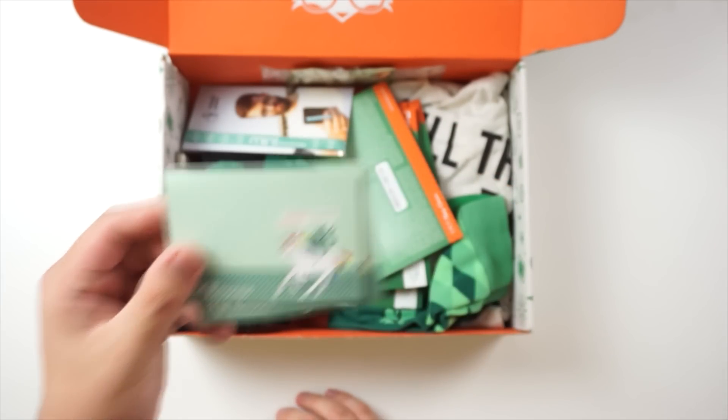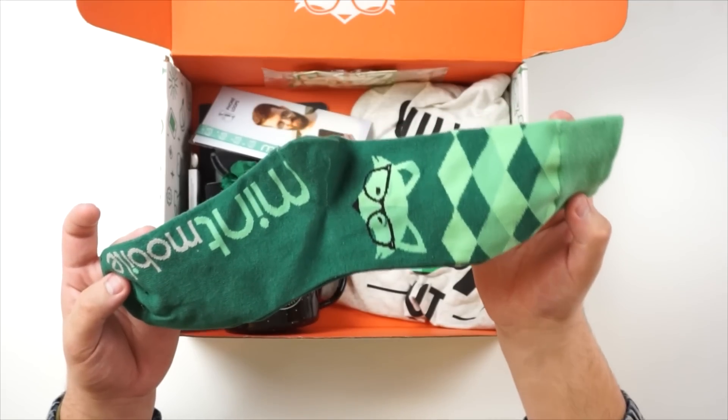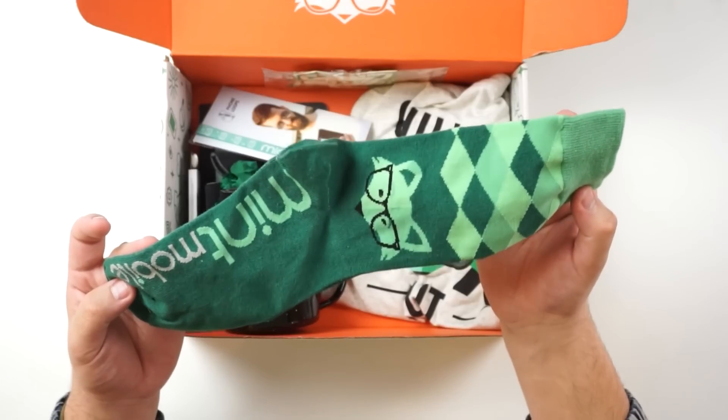These are going to be hidden until the end of the video, so if you guys do want a chance to win something really really good, definitely stay till the end. Go hide those — don't look at them! Next thing we have right here are some Mint Mobile socks. I'm definitely going to be wearing these — this is pretty dope actually.